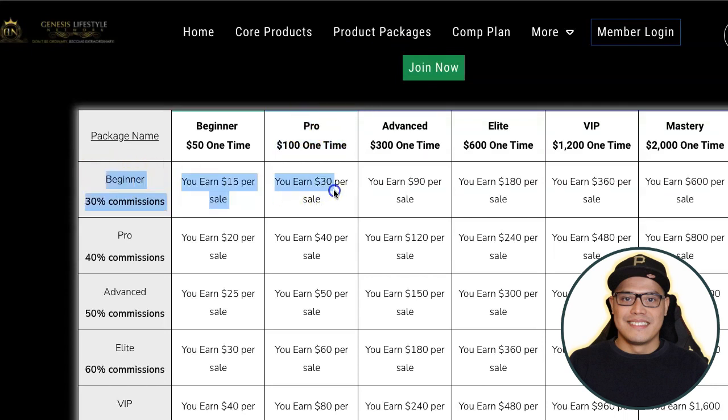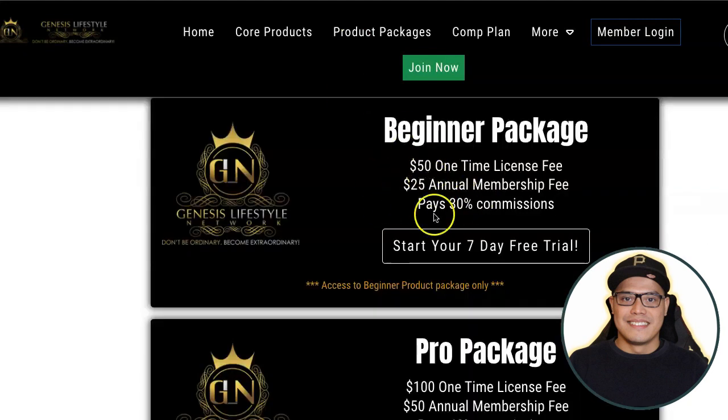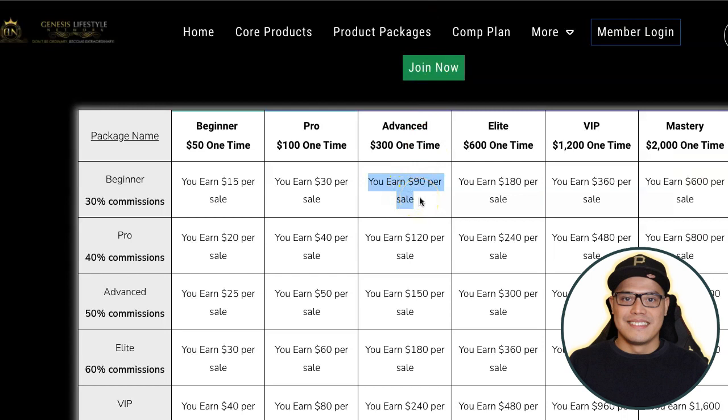If people join and upgrade to the Pro at $100, you as a beginner affiliate earn $30 in commission. If they upgrade to the Advanced at $300, you can earn $90 in commission. So as soon as someone purchases the Advanced package, you've already got your $75 initial investment back plus some profit. And if someone purchases the Elite at $600, you earn $180 in commission. If someone purchases the VIP at $1,200, you as a beginner will earn $360 in commission.